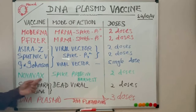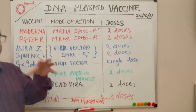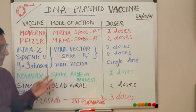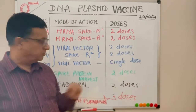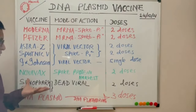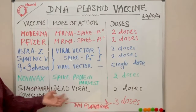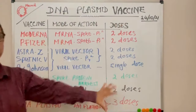Another group is Novavax, which uses a new technology. It harvests spike proteins grown in cell culture and inoculates those spike proteins directly into the system — there is no in-body production initially. Another group includes Sinopharm and Covaxin, which are based on the older technique using dead viral particles. This is a well-known, established technique, but still requires two doses.